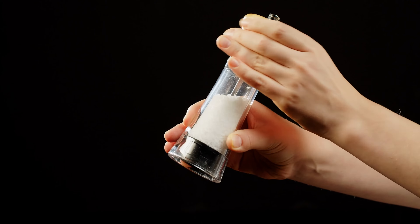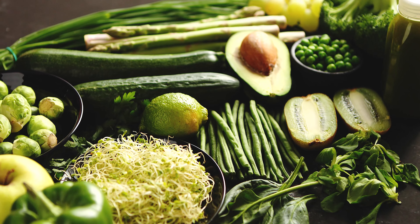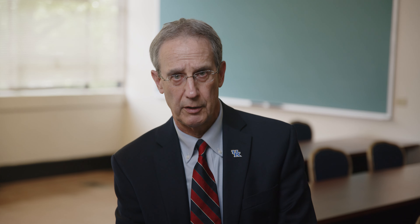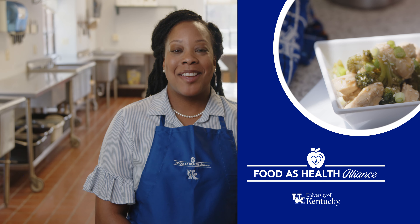Remember that there are things you can do for yourself that will reduce your risk of having high blood pressure. Reducing the amount of sodium in your diet — salt — and increasing the amount of potassium through nutrition and diet is a great way to try to reduce your risk.